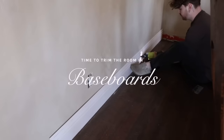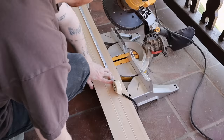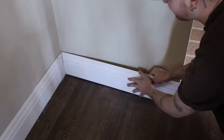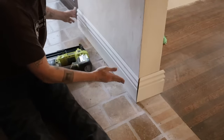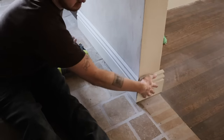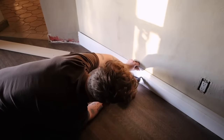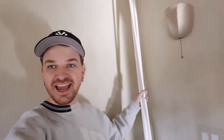For the baseboards throughout the dining room, I'm using the same ones from the breakfast nook, which I got at Anderson Molding in Los Angeles. These are six-inch tall colonial-style baseboards — I love how they add a little British charm into this Spanish house. After eight solid months, we finally have a baseboard in the kitchen as well.